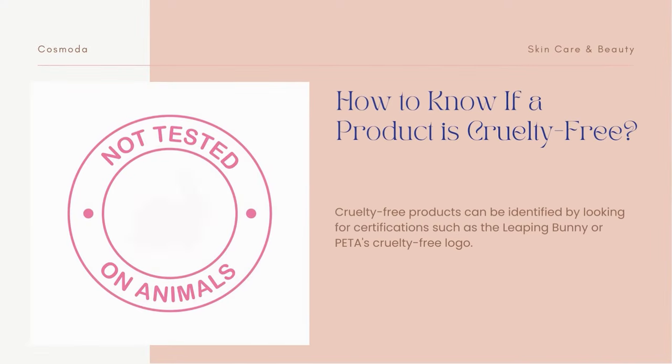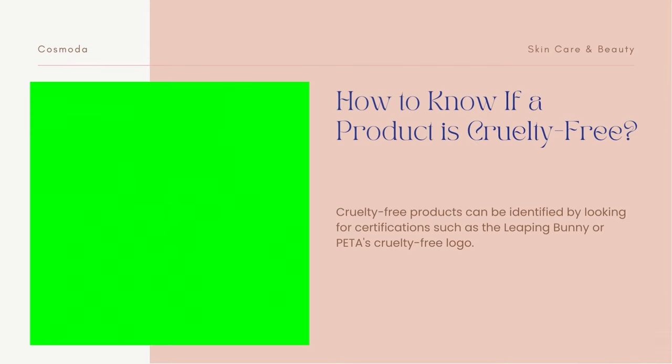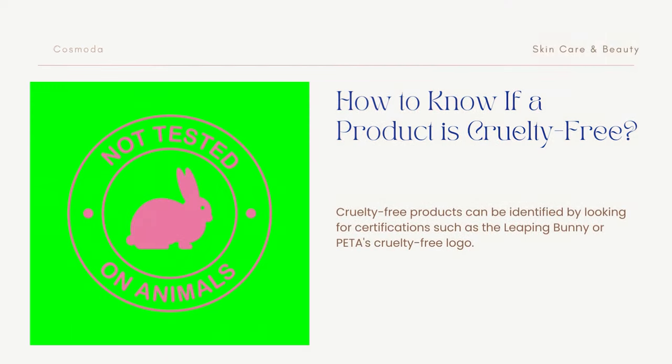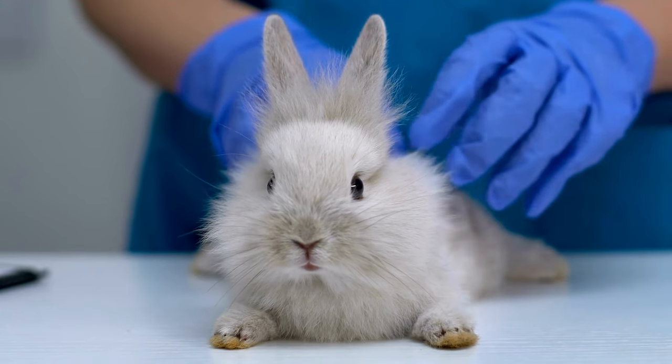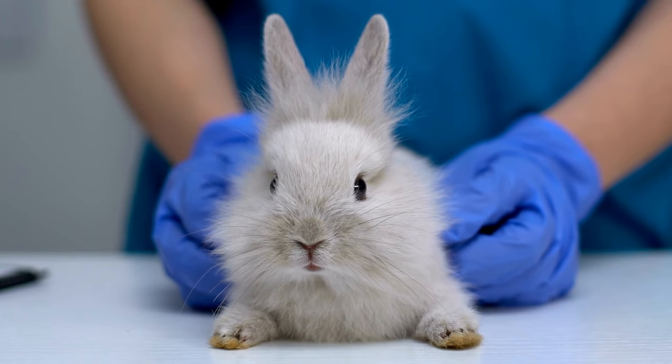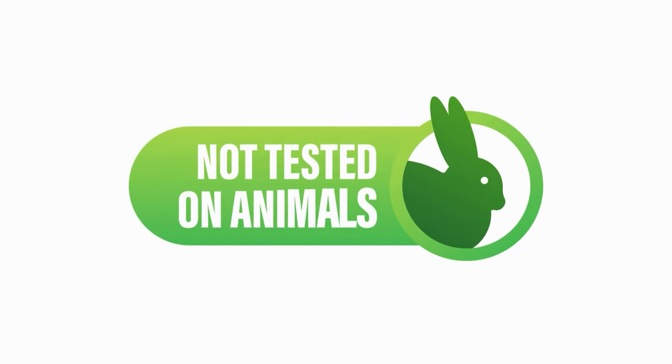Cruelty-free products can be identified by looking for certifications such as the Leaping Bunny or PETA's Cruelty-Free logo. These certifications are awarded to brands that meet certain standards for animal welfare and are regularly audited to ensure that they continue to meet these standards. So when you see a cruelty-free logo on a product, you can trust that the product has not been tested on animals and that the brand takes animal welfare seriously.